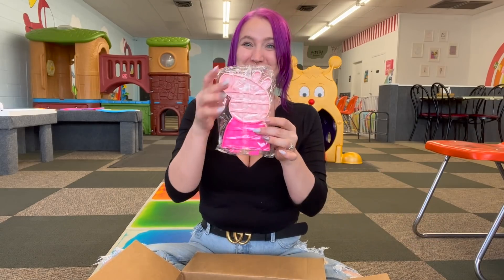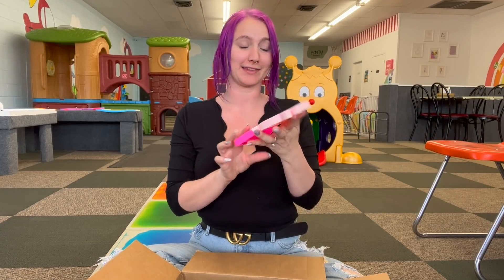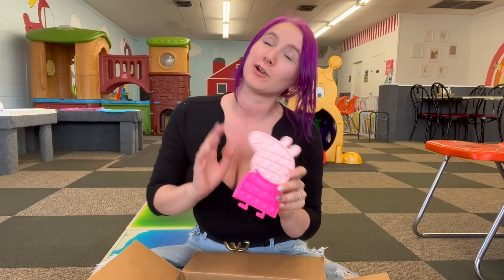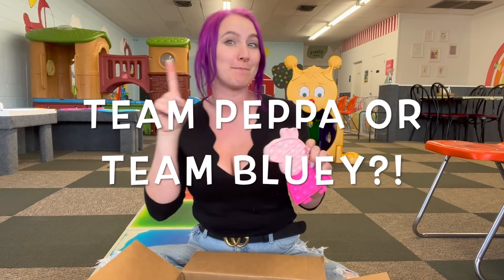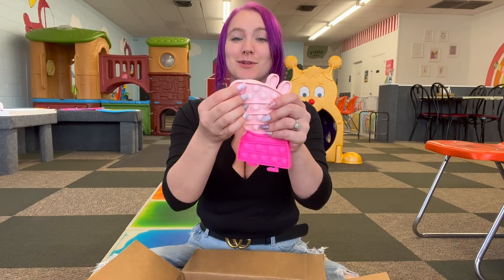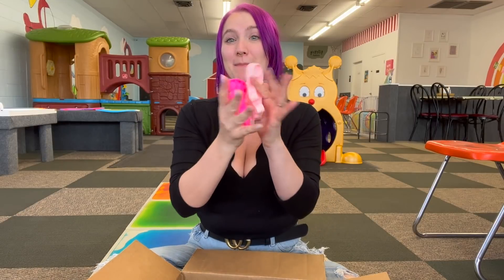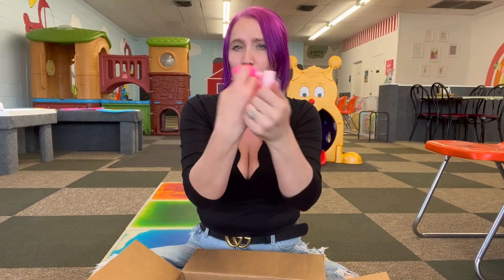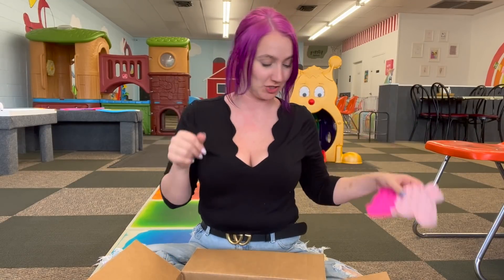Now we're going to pull out Peppa Pig. My boys love Peppa Pig and that little British accent. I don't really watch the show — I'm more of a Bluey fan. Let me know down in the comments, are you team Bluey or team Peppa? They're both cute little shows though, and I think this is adorable. Look at the little snoot. It is a really good pop. And again, it is a soft shell pop-it — more flexible, thinner, but it still has such a great noise to it.